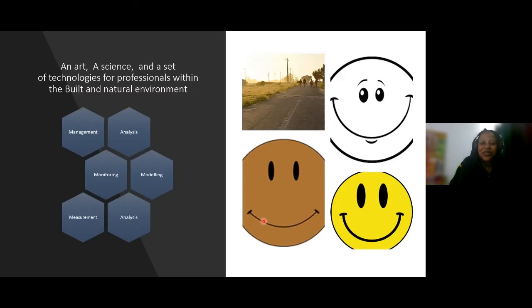What is Geomatics all about? We usually say that Geomatics is an art, a science, and a set of technologies for professionals who work within the built and natural environment. At UCT, we choose to define Geomatics in terms of 5Ms and 1A: measurement, modelling, monitoring, management, and analysis. As I go further and show you the student experiences, these will speak to the different areas we focus on in our curriculum.